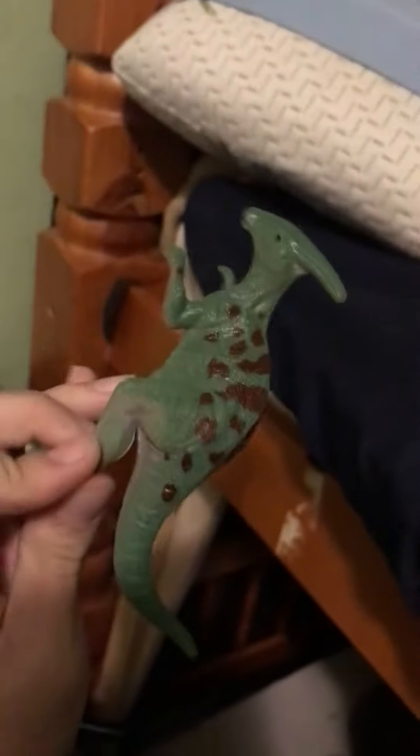And there's this one, and this one, which are, eh, there, you know. I'll keep them.